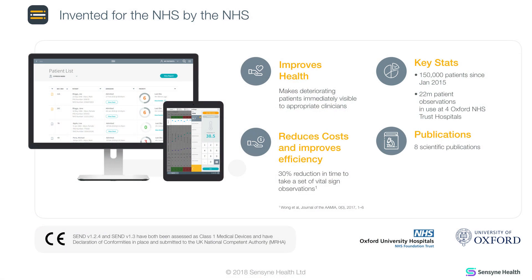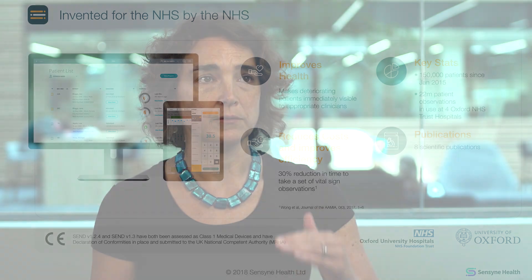SEND is a solution designed around nurses for nurses to enable them to take observations quickly, accurately and easily. Nurses are stepped through capturing observational information using the kit held on the SEND stand, and they're then given an immediate response from the system about what the risk score of that patient is and what the escalation procedures for their hospital are — so who to bleep and when next to see that patient.